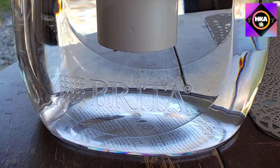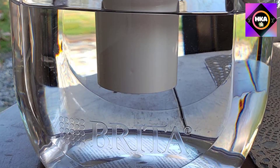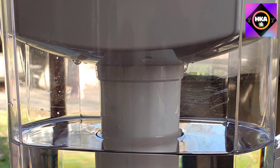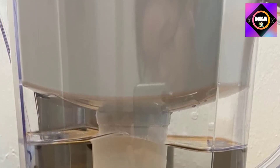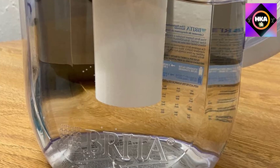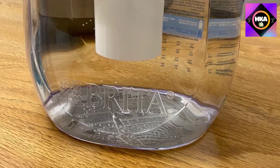By switching to the Brita Long Last Plus water filter twice a year, you can save money and replace 1,800 single-use plastic water bottles per year. It reduces 99% of lead, chlorine taste and odor, cadmium, mercury, benzene, asbestos, and more, while an electronic indicator makes filter reminders effortless. Long Last Plus filters are compatible with all Brita pitchers and dispensers except Stream, and should be replaced about every six months.